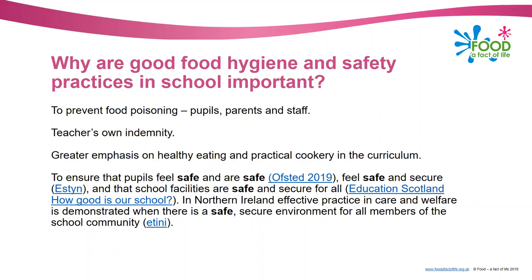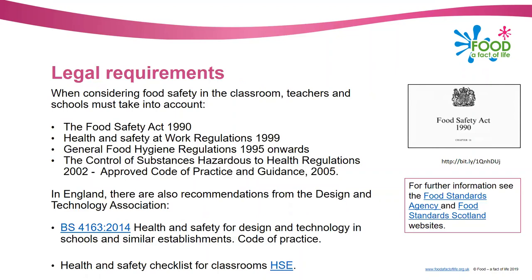We've also got to think about legal requirements. Everything you do regarding food hygiene is backed up by some form of regulation or act. You don't need to know these as such - you just need to know that there are acts and regulations which form the basis of food hygiene and safety in businesses but also what you're doing in school. There are recommendations from the Design and Technology Association in England and the health and safety checklist for classrooms from the Health and Safety Executive, with links to both of those available.